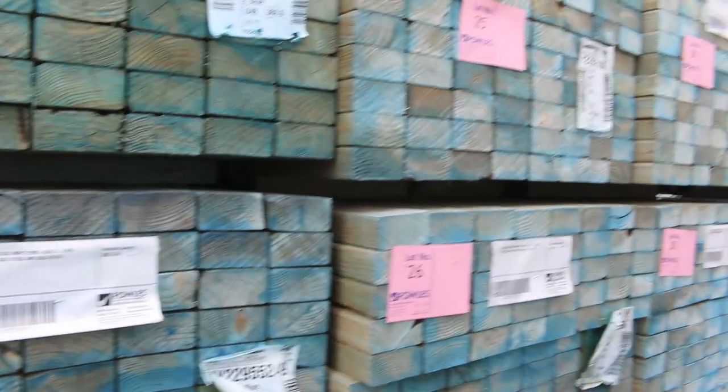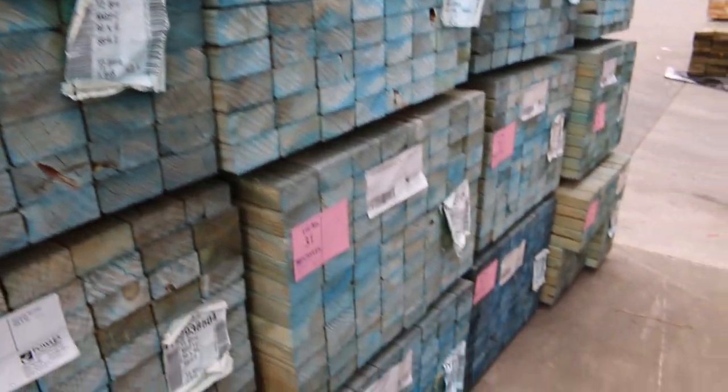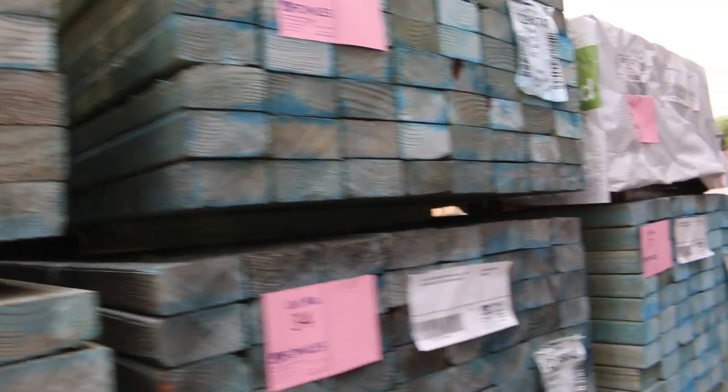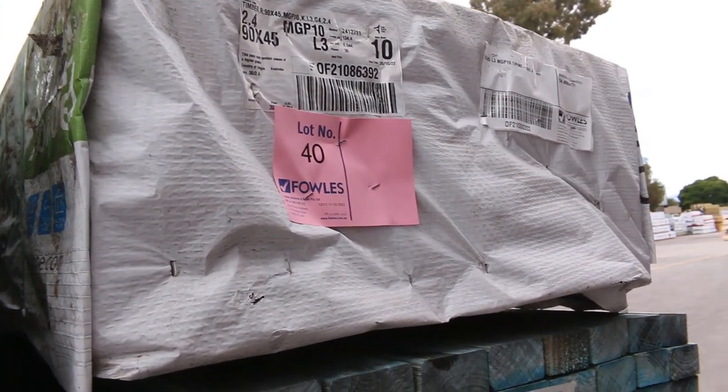Then we move over to here — MGP12, 90 by 45, termite treated guys. There's a semi-load here of 4.2 metre lengths. MGP12 guys, absolutely fantastic looking stock that is. Slot number 40 there's one pack of your 90 by 45 MGP10 treated 2.4s. That's slot number 40.